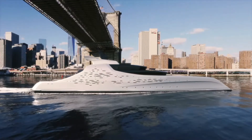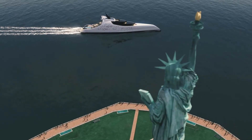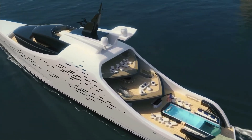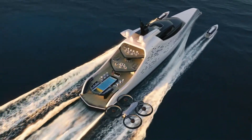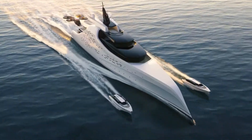Thanks to the vessel's ultra-efficient semi-planing hull form and a state-of-the-art propulsion system, Yacht Concept Zero can travel at speed with zero carbon impact on the environment. This luxury yacht concept fuses cutting-edge design and hydrogen technology to create a private superyacht and charter yacht of the future, ready to lead the way forward in the 21st century.